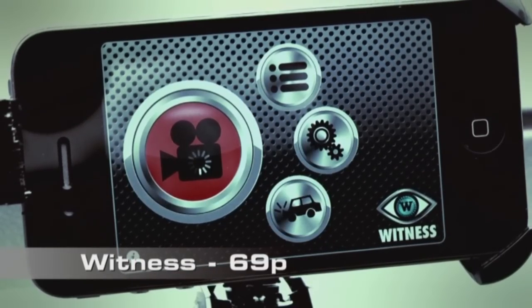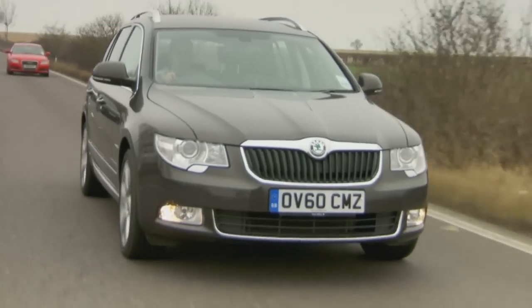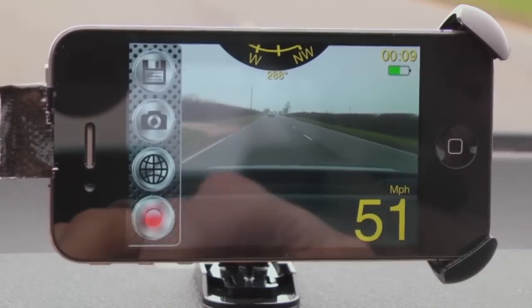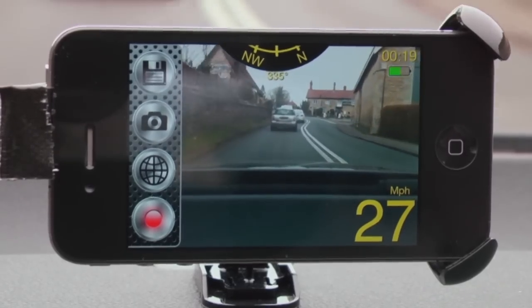This is Witness. For 69 pence, it turns your phone into a black box recorder. Once you've mounted your phone on the windscreen, pointing outwards, you then press the big red button there and it senses any high G-forces associated with an accident. So if you do have a shunt, it will record and store that footage for you to review later.